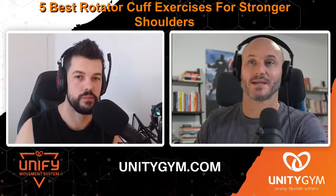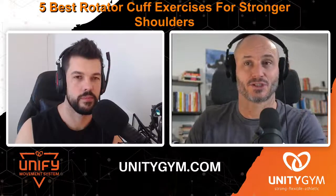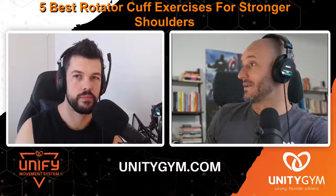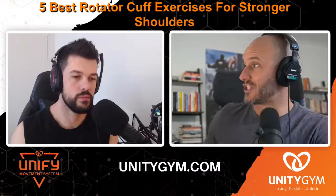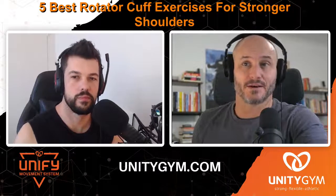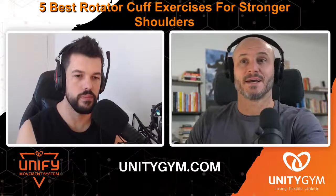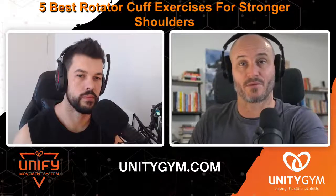Today we're talking about the five best rotator cuff exercises for stronger shoulders. This is off the back of a very successful video — published December 9th, 2018, it's had just under 20,000 views. We get a lot of comments on it, so we thought we'd elaborate and bring you up to speed with our most recent experience, education, and knowledge on improving shoulder health through better rotator cuff training.